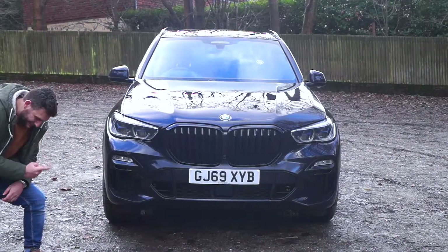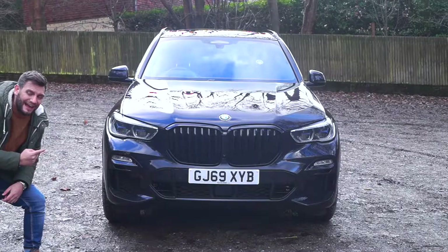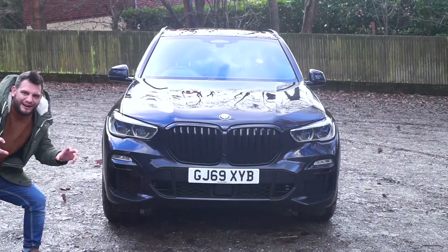Look at how intimidating the front is though. That is a positive feature. Angry X5.